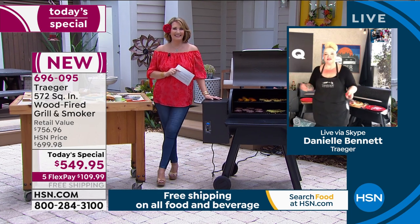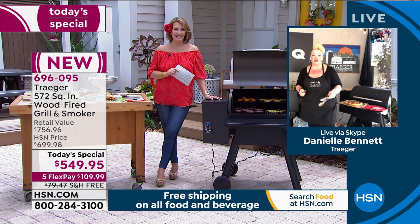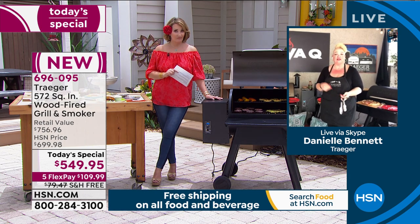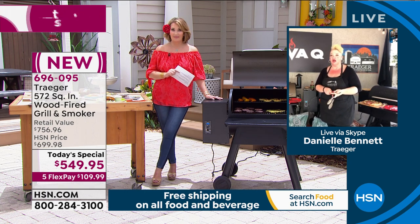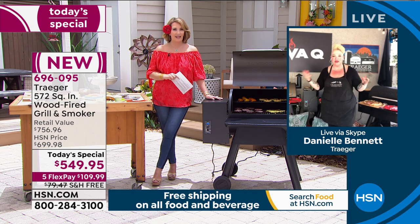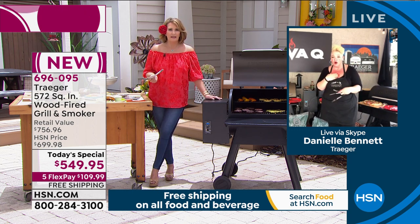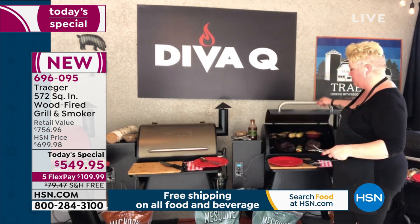Danielle posted this morning that she was shooting live segments for HSN, and a friend named Theresa was beside herself — she missed out on a color last year and went right in for it this year, ordering the cinnamon. Her barbecue friends were texting between segments: 'Do you think they'll have enough?' One guy said, 'I should have just gotten the bronze last night.' It's because they've seen Danielle cooking on a Traeger every single day — it's an everyday grill.